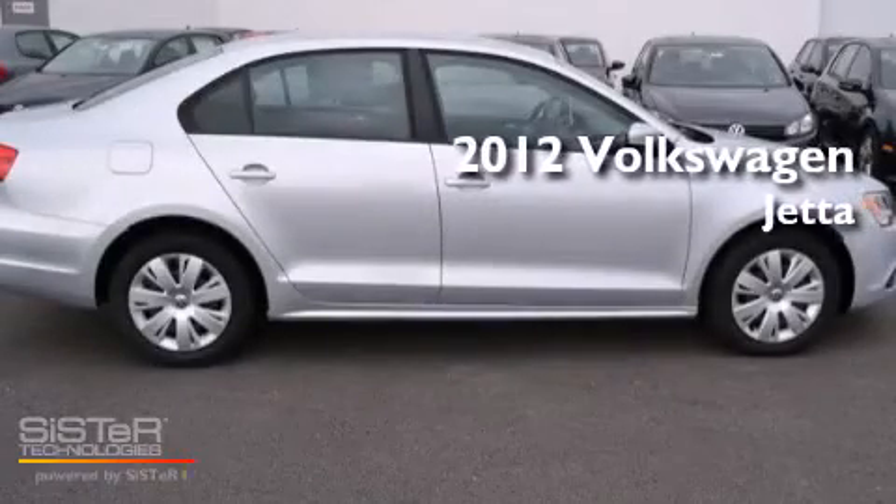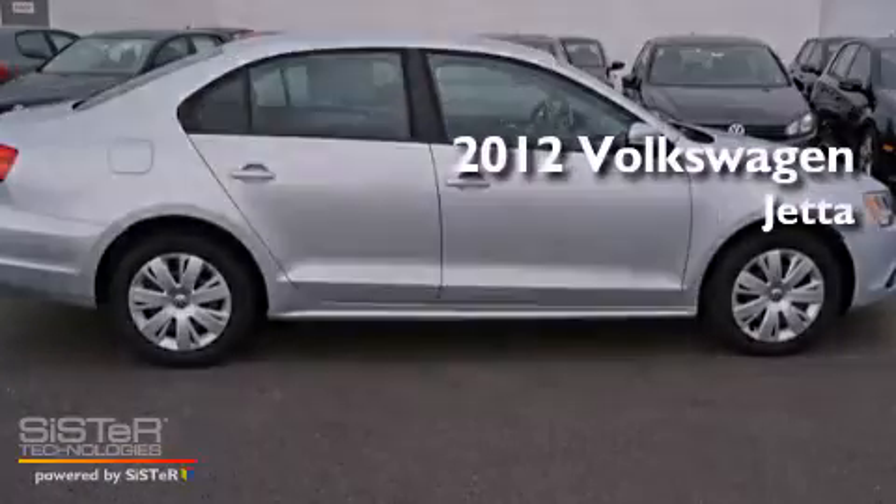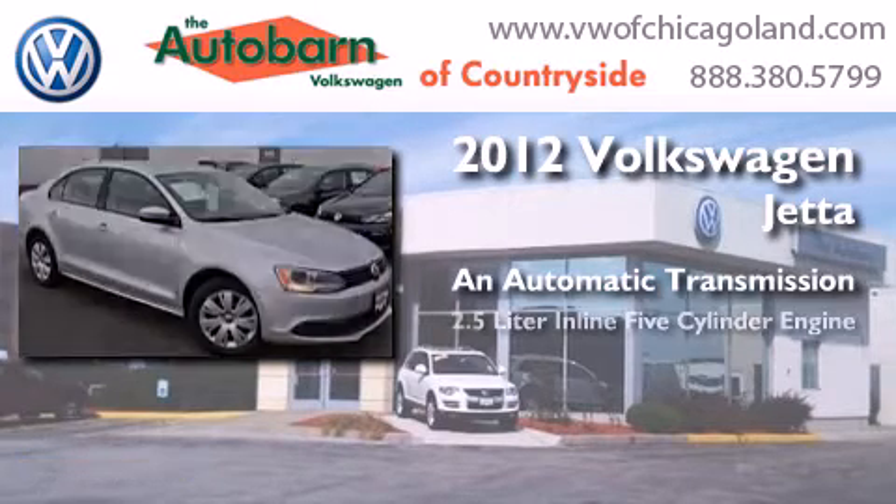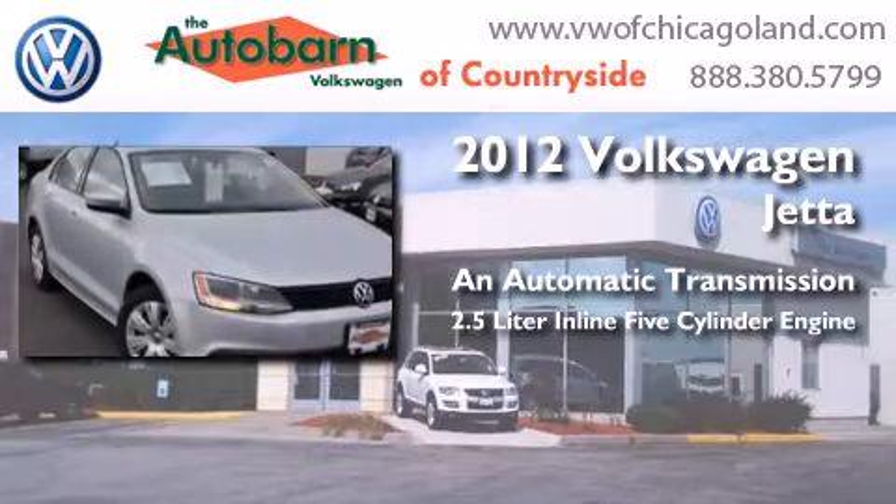This is a 2012 Volkswagen Jetta. This four-door sedan has an automatic transmission and a 2.5 liter inline five-cylinder engine.